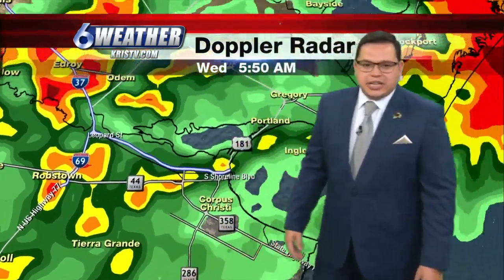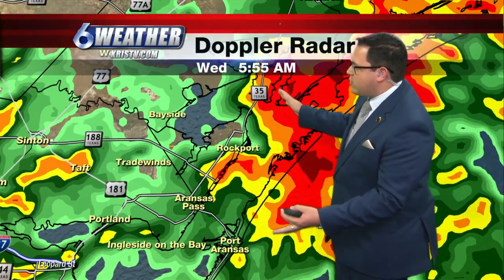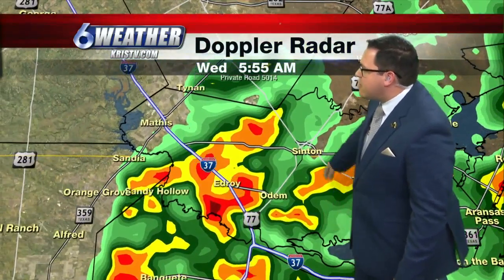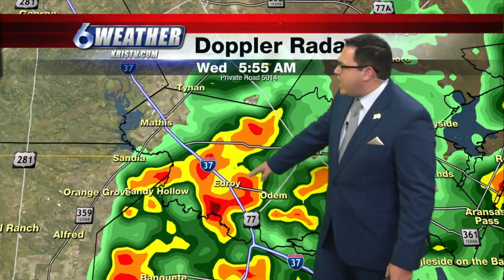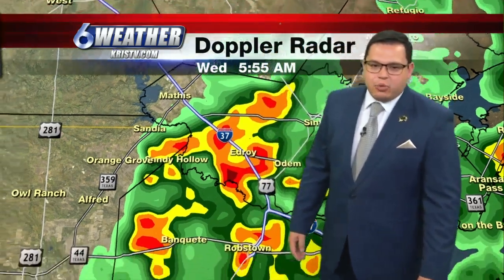Robstown and Cal Allen are starting to get some shower activity too. We are continuing to watch this batch of showers and storms that was here early this morning out near Rockport, and that's slowly pushing off into the Gulf of Mexico. But out near Sitton, Odom, Edroy, Sandia, Orange Grove, and Sandy Hollow, we have some moderate downpours coming down.